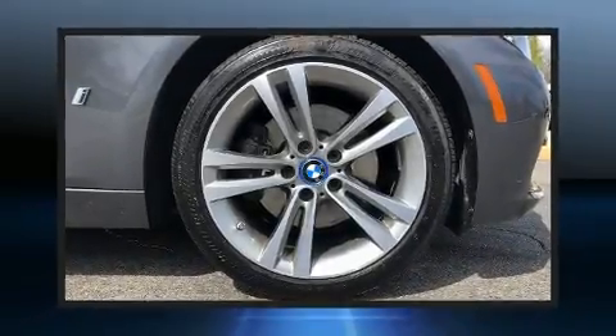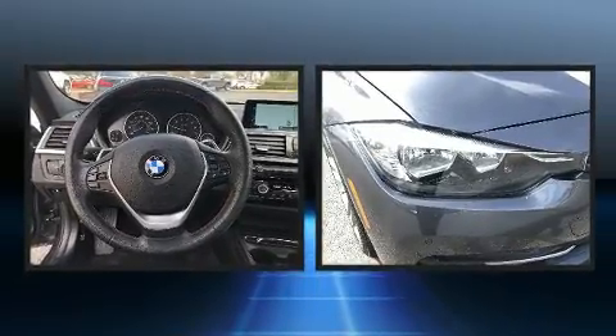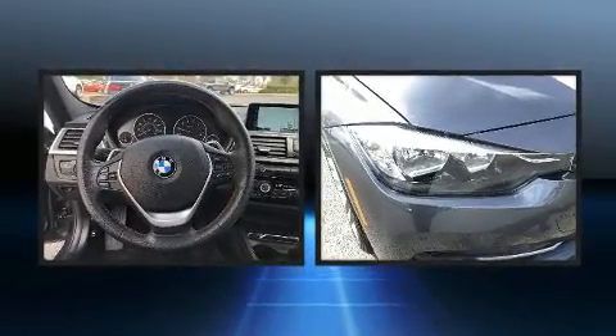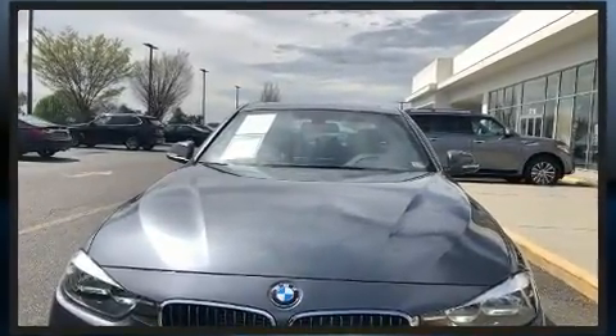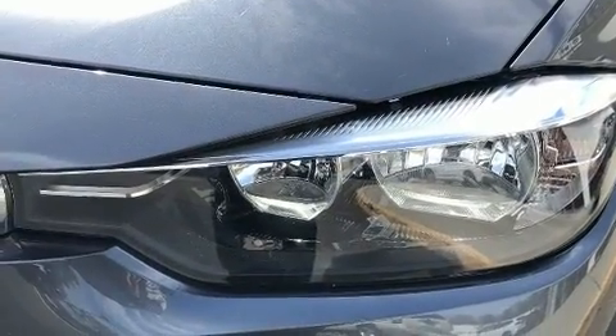The 2017 BMW 330e. This four-door, five-passenger sedan has not yet reached the 50,000 mile mark. It features an automatic transmission, rear-wheel drive, and a two-liter four-cylinder engine. The engine breathes better thanks to a turbocharger, improving both performance and economy.